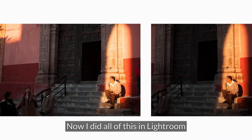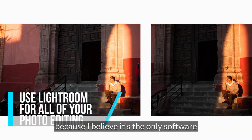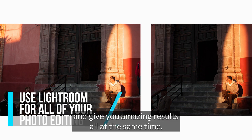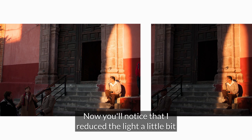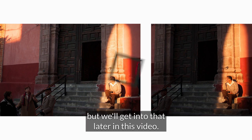I did all of this in Lightroom in less than three minutes. I use Lightroom for all of my editing because I believe it's the only software that helps save you time and give you amazing results at the same time. You'll notice that I reduced the light a little bit in this picture to really help bring out this person, but we'll get into that later in this video.